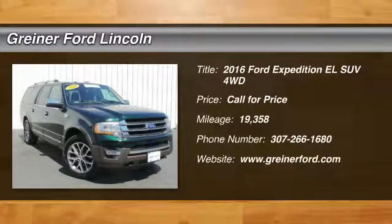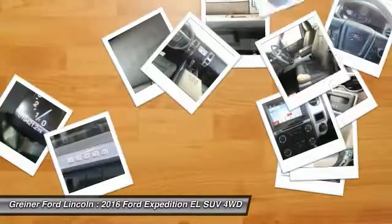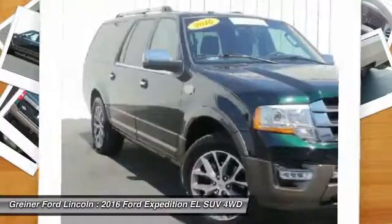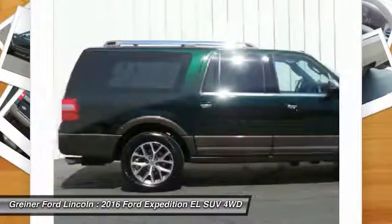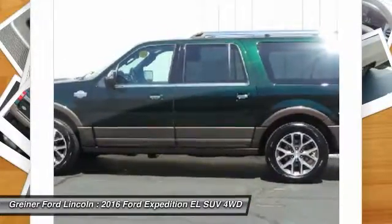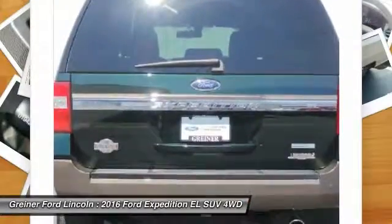2016 Expedition EL. This is the largest SUV in the Ford lineup with seating capabilities of up to 9 people. The Expedition EL is the elongated version of the standard Expedition and offers generous cabin space, aggressive looks, and outstanding towing capabilities.